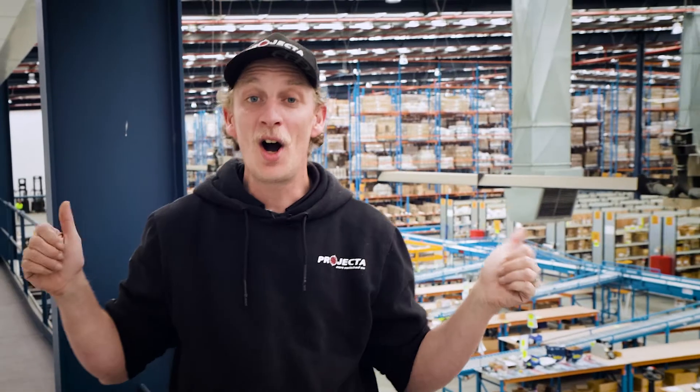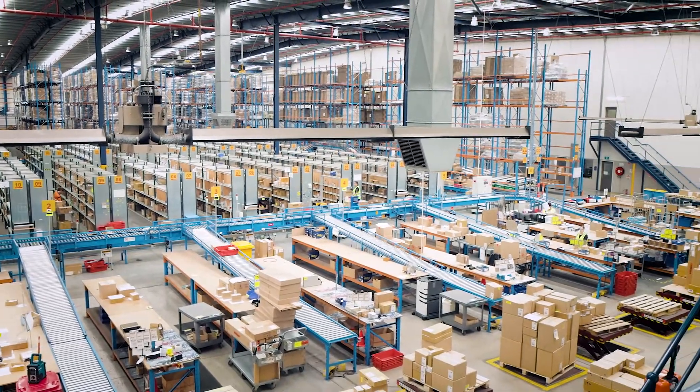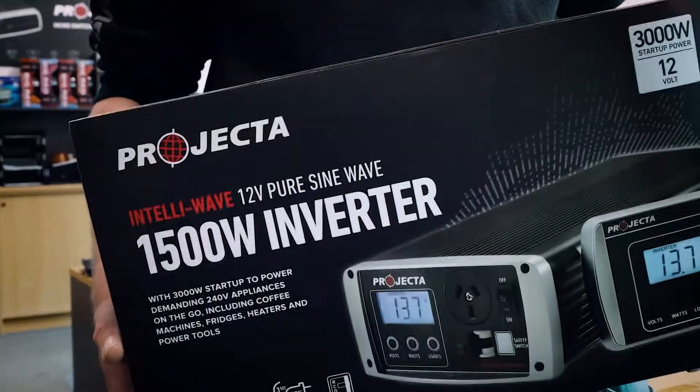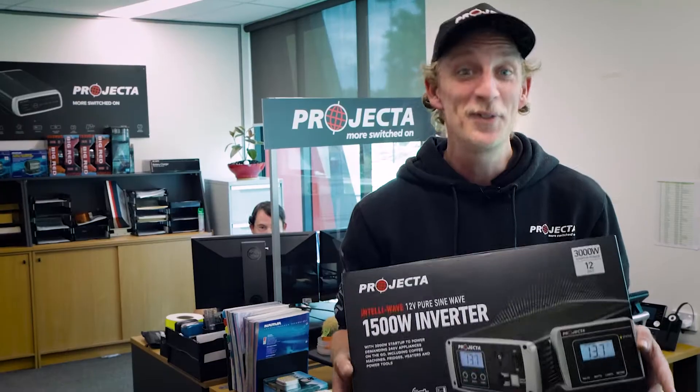And this massive facility behind me is where our team assembles, packs and processes all of your brand new shiny Projector goodness. So when it arrives in your hands, you know you're holding a quality power management solution.